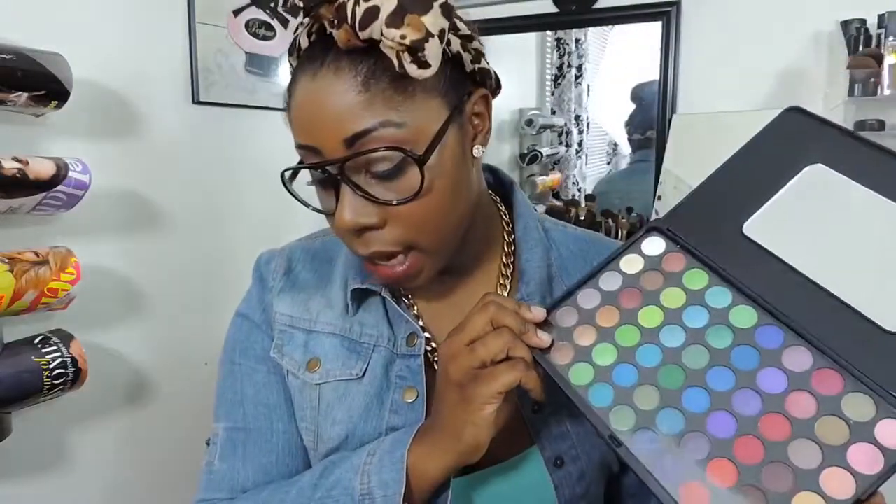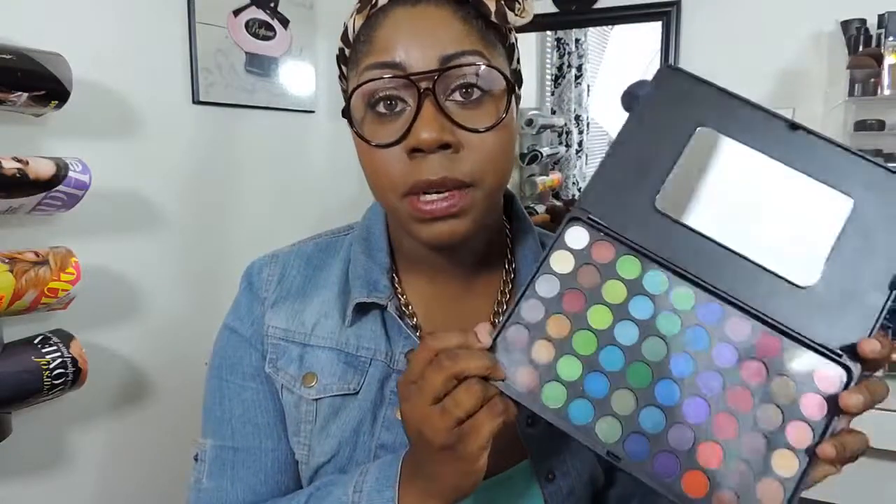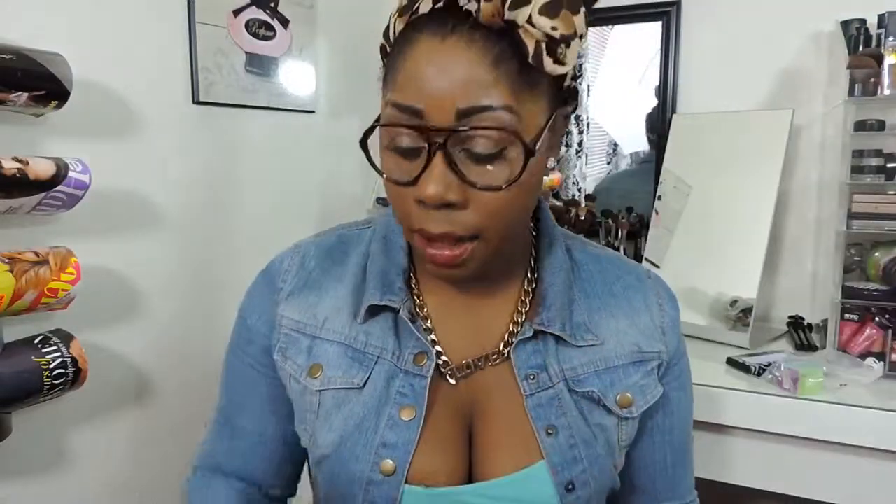$16 for 120 colors — you cannot beat that. Some of these colors are really close in resemblance, but you can't beat it. If you run out, you've got extra. I thought that was really, really nice for $16.